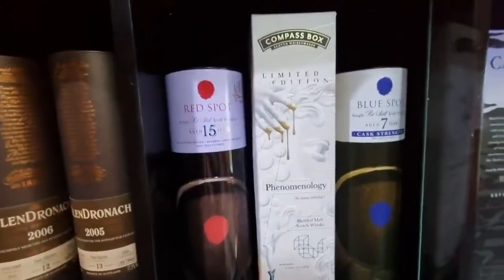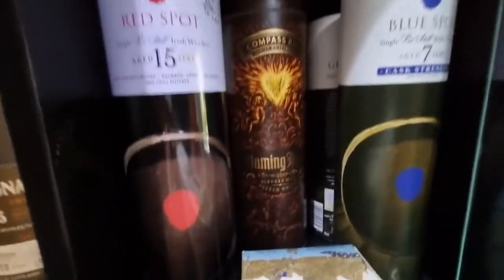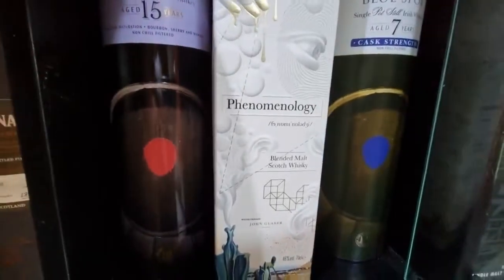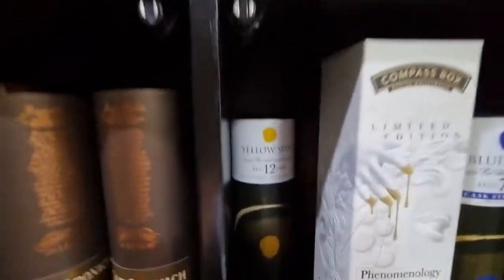Here we have the Red Spot group — Blue Spot, Red Spot. We also have Flaming Heart from Compass Box, Phenomenology from Compass Box, Yellow Spot, and Green Spot.